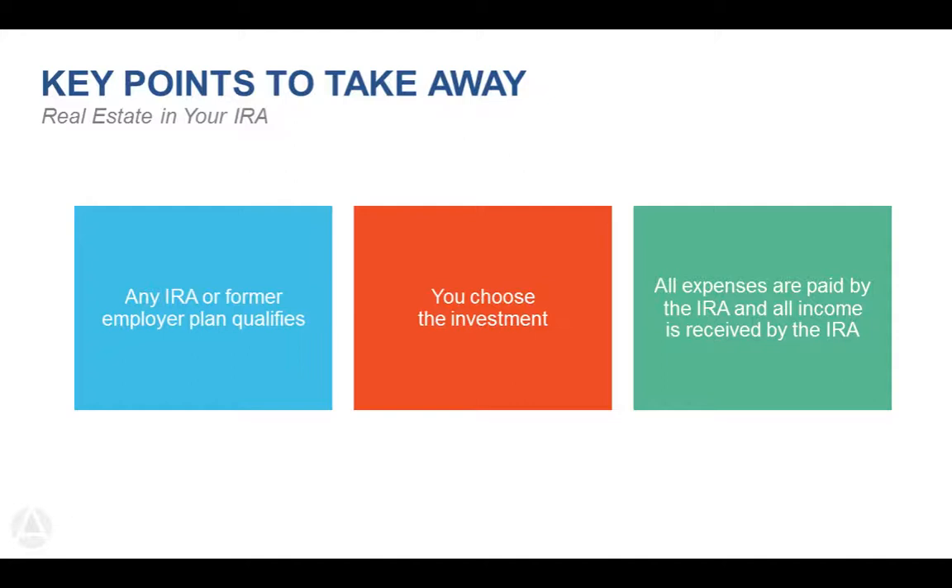Second key point: you choose the investment. Advanta IRA has absolutely nothing to sell you — it is up to you how you want to invest your IRA funds, whether directly into tangible real estate or something else. Third: all expenses are paid by the IRA and any income is received by the IRA. That's very important when talking about how self-directed IRAs are handled.